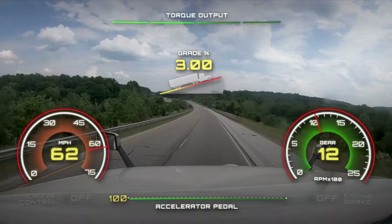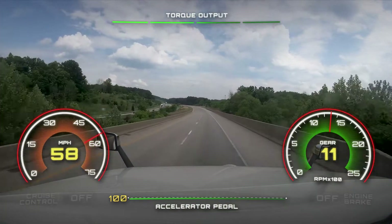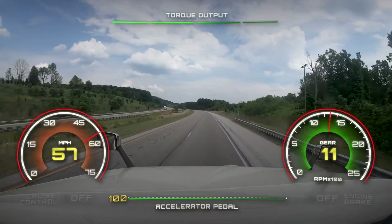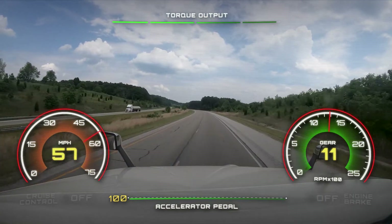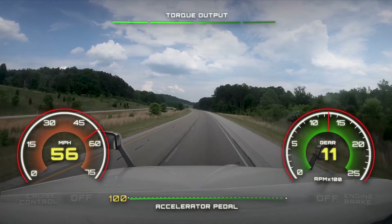When comparing the same stretch of road while not using cruise control, vehicle speed drops to 56 miles per hour with the same truck and same load. Not using cruise control on this hill results in a 6 mile per hour loss of speed, which equates to additional trip time.